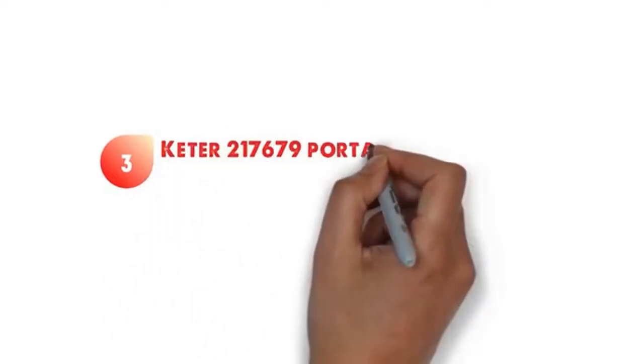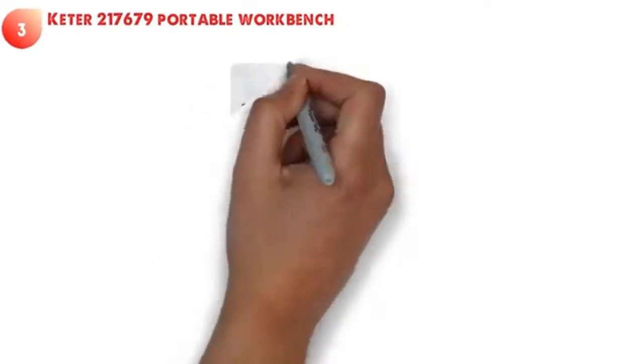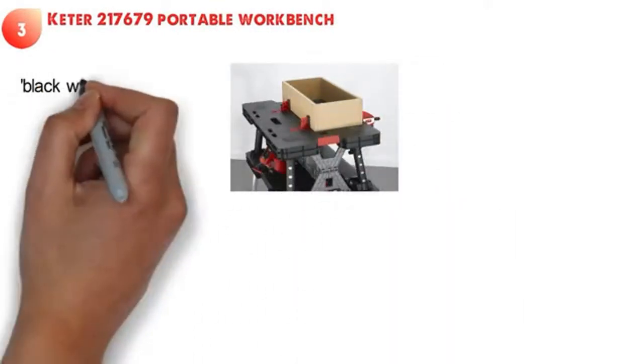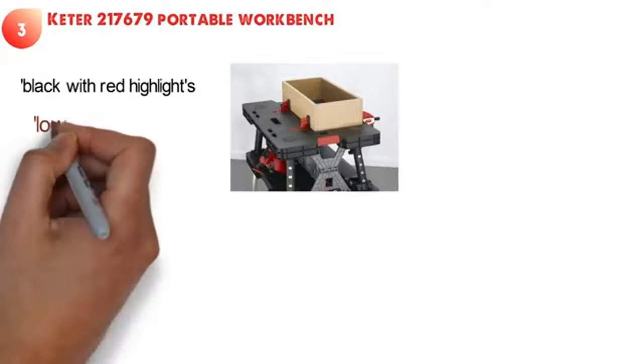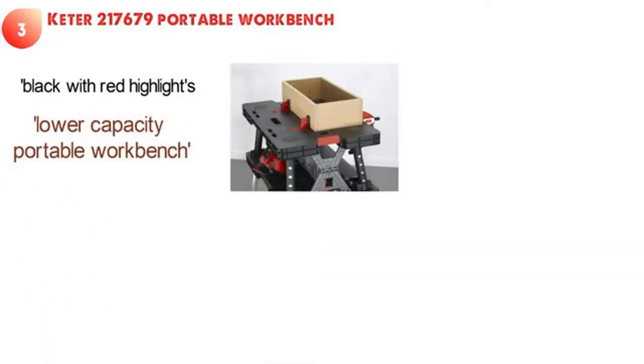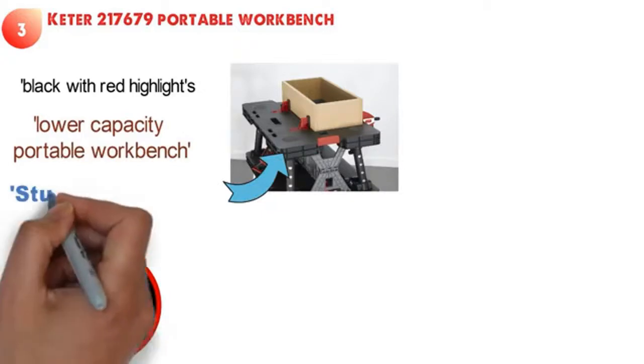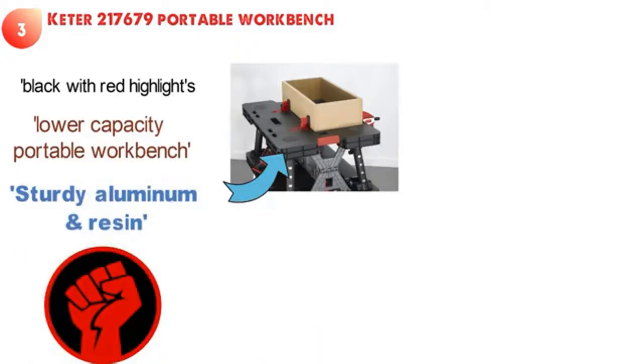At number three we have the Keter 217 679 portable workbench. This offering from Keter looks slightly different in black with red highlights. This is a lower capacity portable workbench compared to their other model, but it is just as durable and hard-working. It is made from the same sturdy aluminum and resin which is proven to stand the test of time.